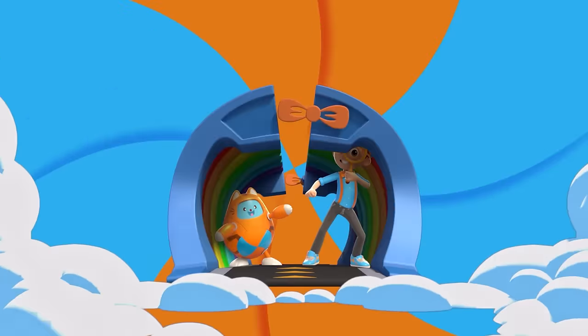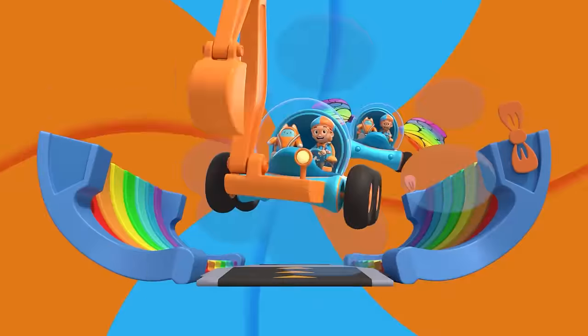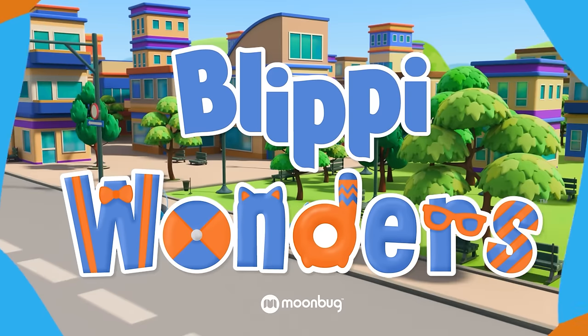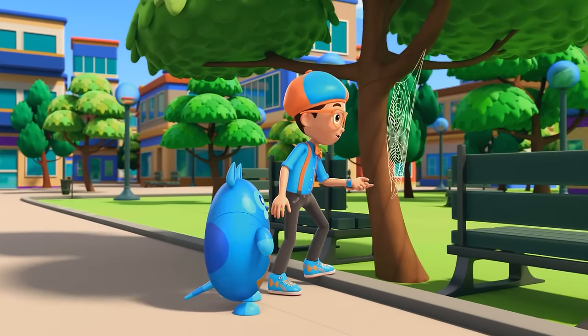Activate Blippi Station! It's time, get up and shout — I wonder what we'll learn about! Blippi! Whoa — this spider web looks amazing!